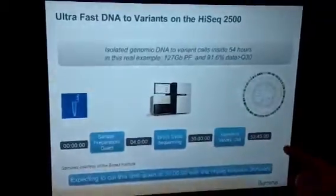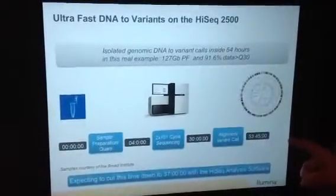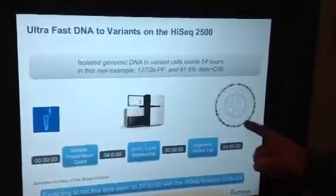Here's an example of the workflow to go from a sample to biological insights in 53 hours, which is the fastest time in the industry. And with our new technology, we will bring that time down to 37 hours at the end of this year.